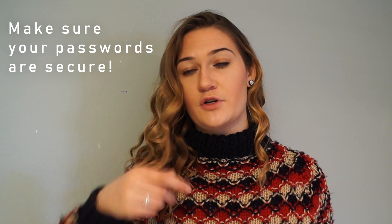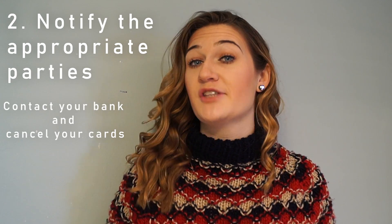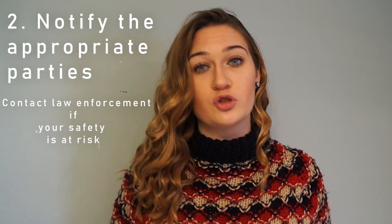Make sure you're using a very long password with lots of numbers and exclamation marks — make sure your password is secure. If you feel like someone has your bank account information, go to your bank and cancel your credit cards and your debit cards. If you feel like someone has your GPS location or your social security number, go to law enforcement.